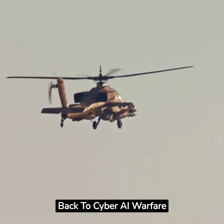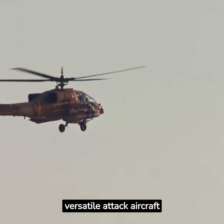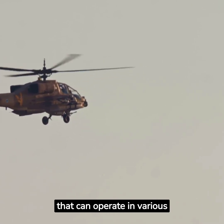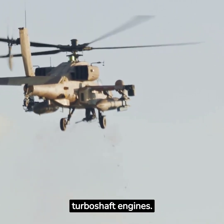Hello and welcome back to Cyber AI Warfare. Today we are going to look at the Apache Helicopter, a versatile attack aircraft that can operate in various weather conditions. The Apache Helicopter is powered by two General Electric Turboshaft engines.